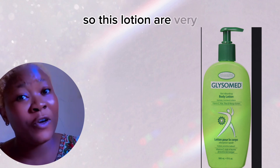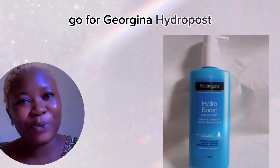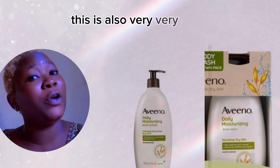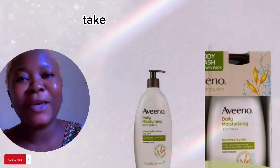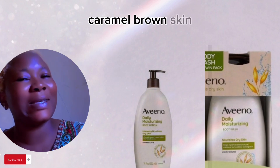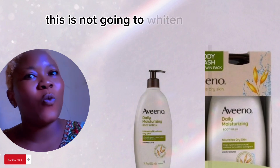All those lotions are very good for you. If you sweat a lot, go for Neutrogena Hydro Boost. Next on our list is Aveeno body lotion — also very good, and you can go with the soap too. This is going to glow and take care of your skin if you have black, caramel, or brown skin.